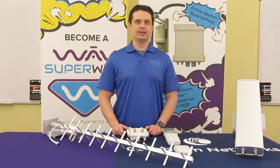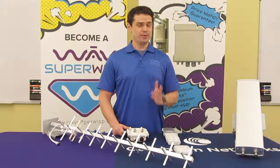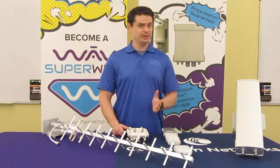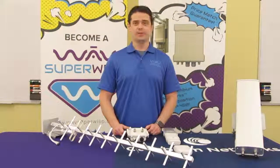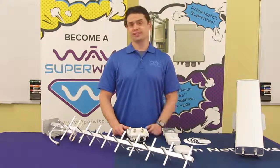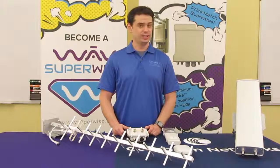Hi, my name is Elon with WAVE, and today we're going to be covering WAVE's SuperWIS solutions for Cambium networks. Today we'll be going over the 450i 900 MHz line, which allows for deeper frequency propagation to suit the needs of rural broadband deployments, SCADA, sensor data backhaul, and even video surveillance applications. This is an ideal solution for WAVE's SuperWIS that have tough to reach customers.